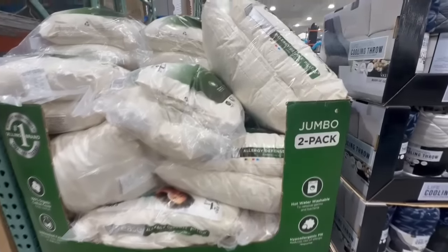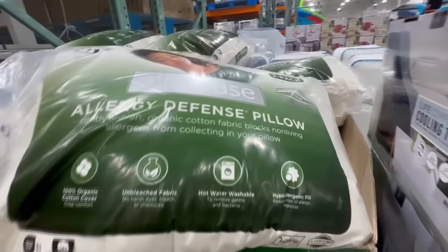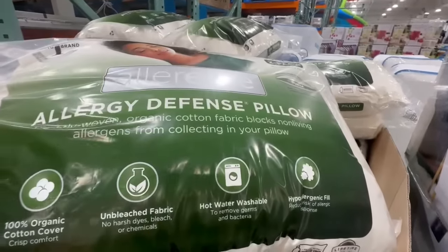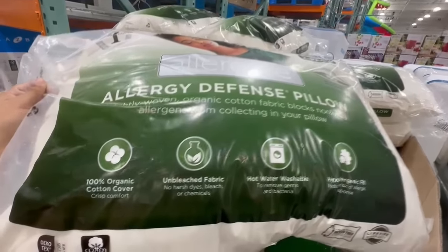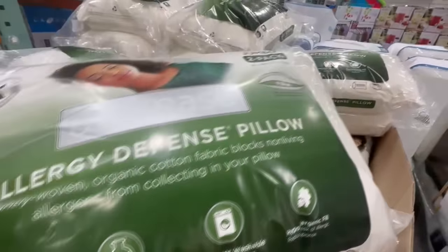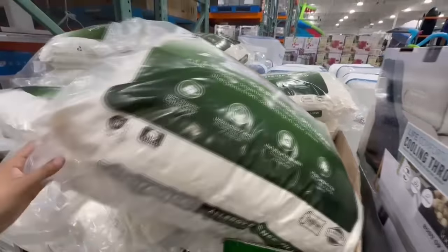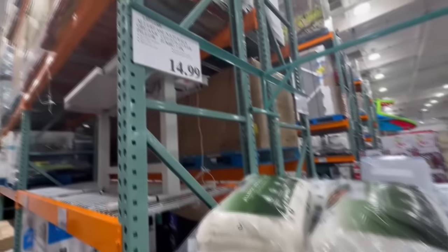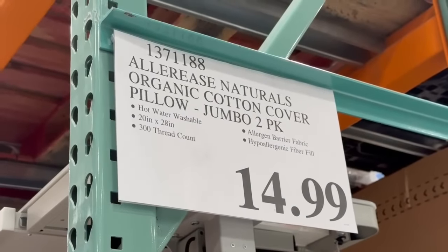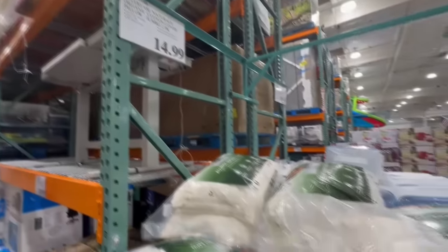Here's a new arrival I just spotted — let me know if you can find these at your local Costco. This is the Allergy Defense Pillow, made with lightly woven organic cotton fabric that blocks non-living allergens from collecting in your pillow. It comes in a two-pack, jumbo size, and is a little bit on the firm side. These are currently selling for $15. I don't know if they'll ever go on sale, but feel free to share if you spot them discounted.